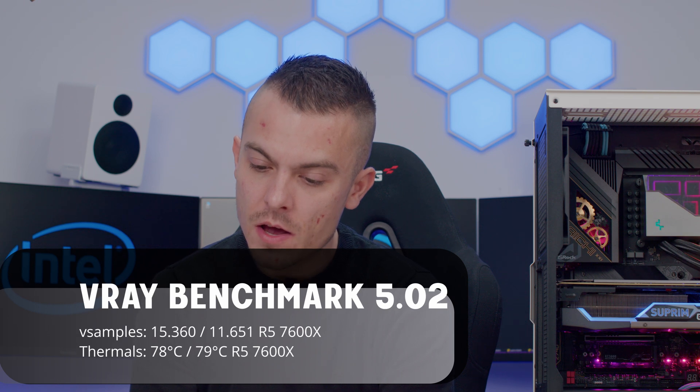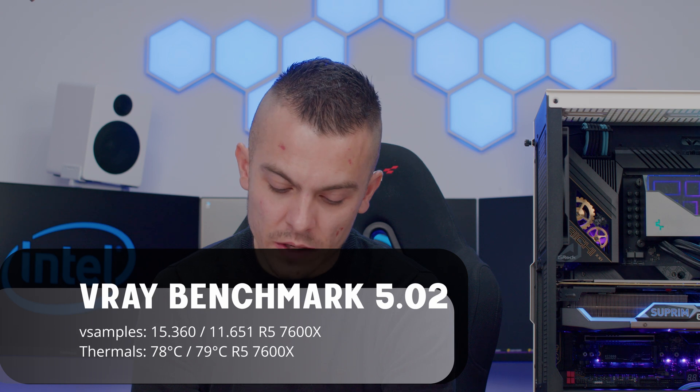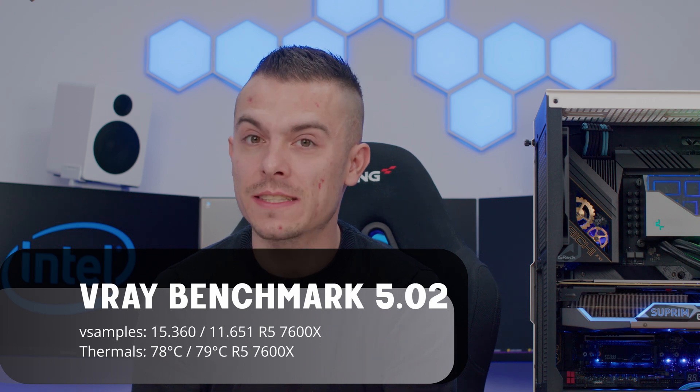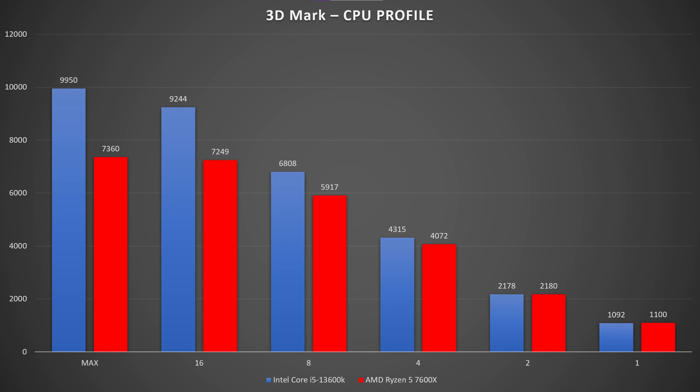The 7600X scored 11,651 V-samples in V-Ray. Temperatures were very similar — 78°C on the 13600K and 79°C on the 7600X. Moving to CPU Profile with maximum cores, the 13600K scores 9,950 versus the 7600X's 7,360.